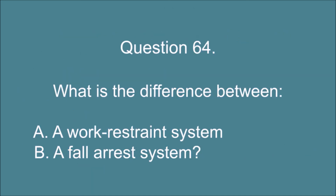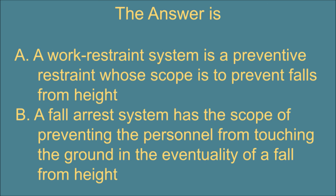Question 64. What is the difference between A. a work restraint system and B. a fall arrest system? The answer is: A. A work restraint system is a preventive restraint whose scope is to prevent falls from height. B. A fall arrest system has the scope of preventing the personnel from touching the ground in the eventuality of a fall from height.